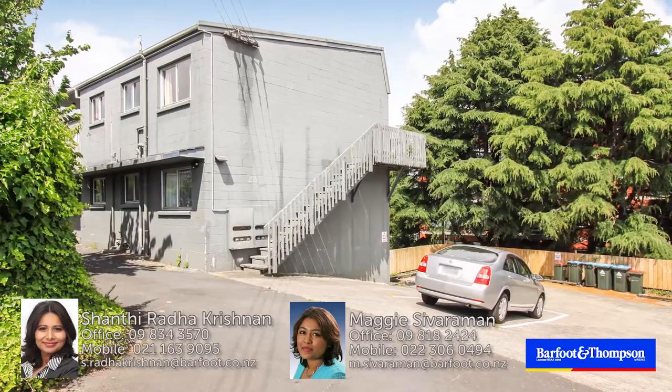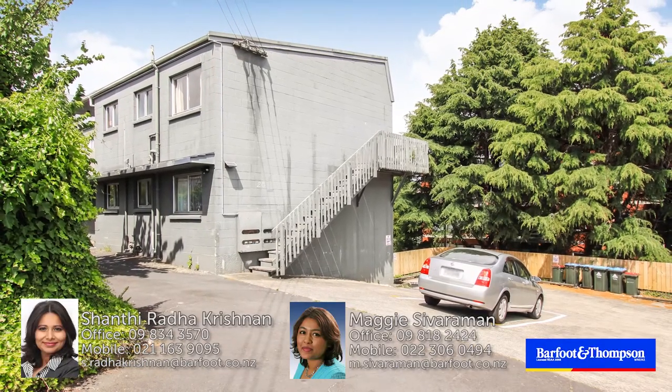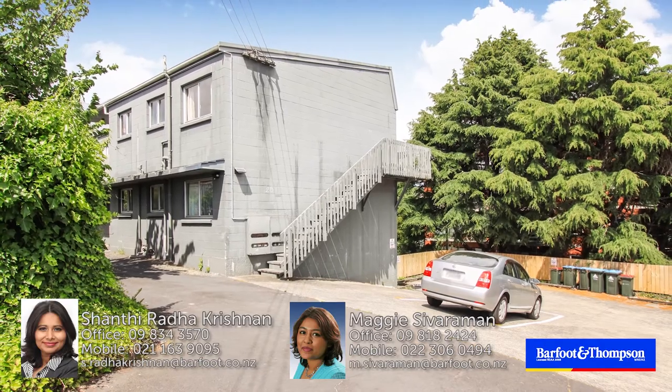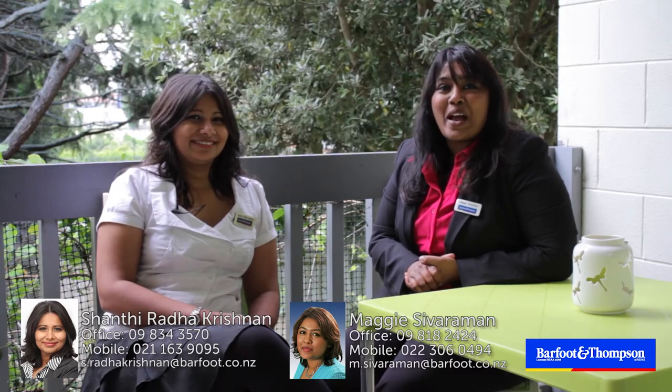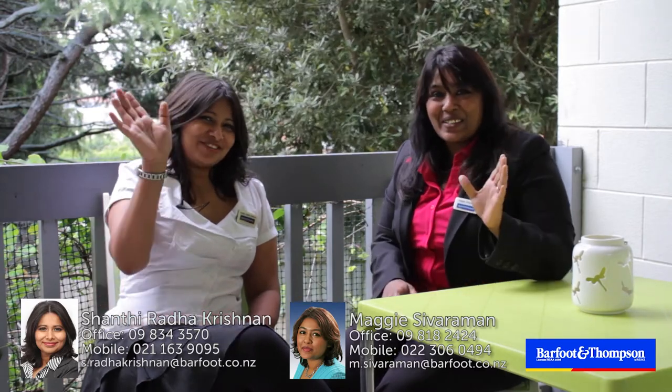Thank you for taking the time to watch this video. We look forward to seeing you at the Open Homes. And if you can't make it to the Open Homes, we can organise viewing at your convenience. Maggie Sivaraman and Shanti Radhakrishnan signing off from 5 Bar 28 Locarno Avenue, St. Luke's. See you there.